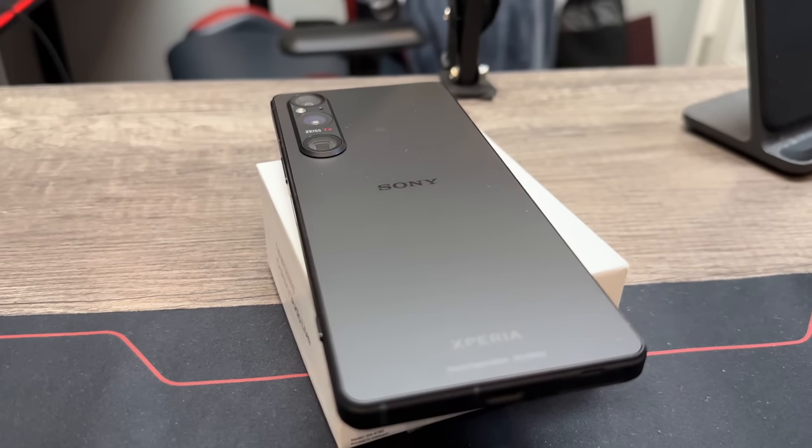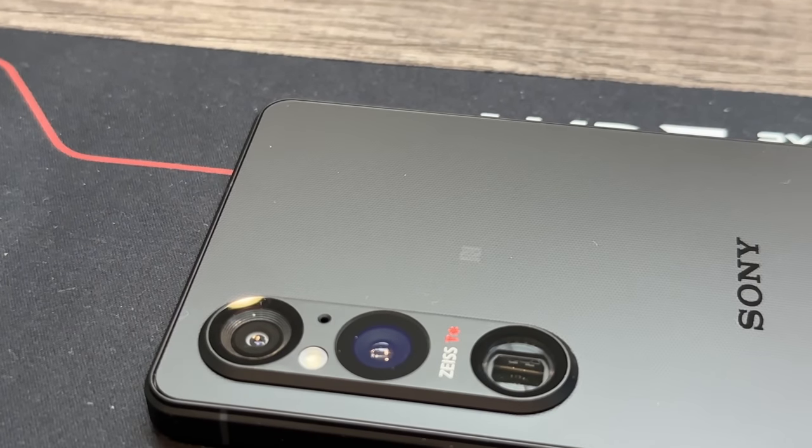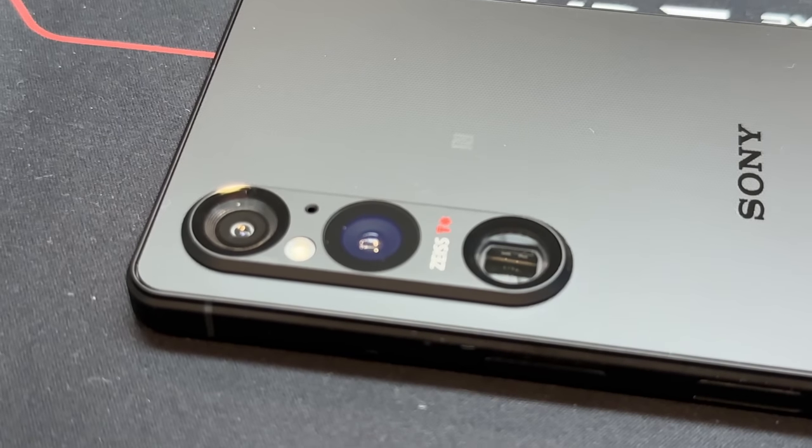The cameras are better than ever. You've still got 4K 120 frames per second. You can use this as an external monitor, record straight from your camera to live stream, and if you have a Sony camera you can use this as a monitor and feed straight to YouTube — something impressive that a lot of people don't realize. You can also live stream to YouTube straight from this phone along with your gaming. This is a great phone for content creation and gaming.